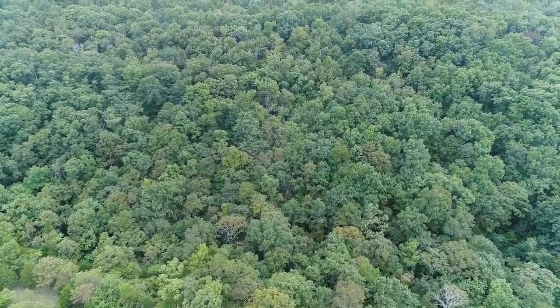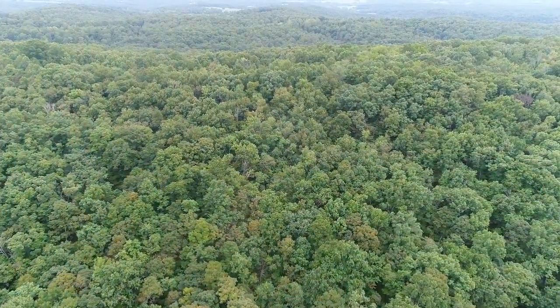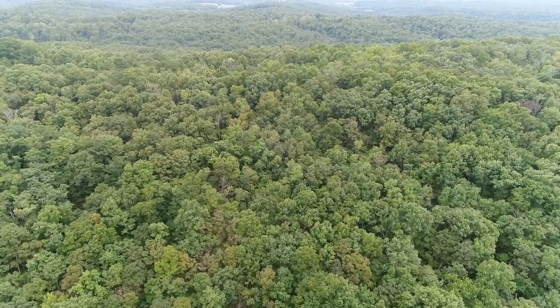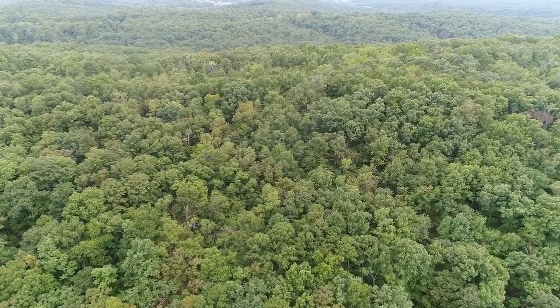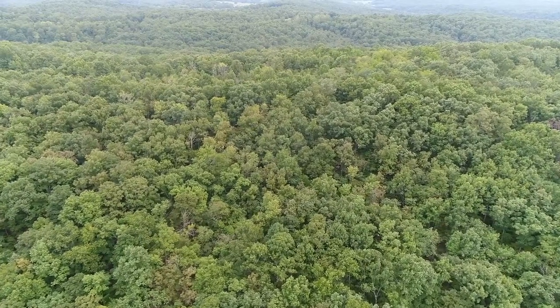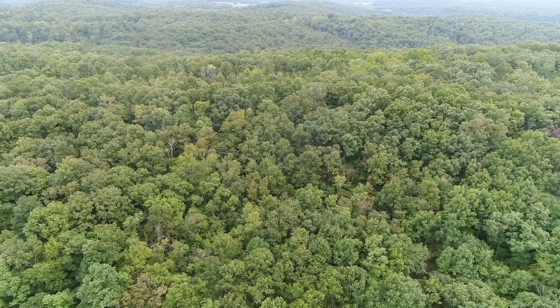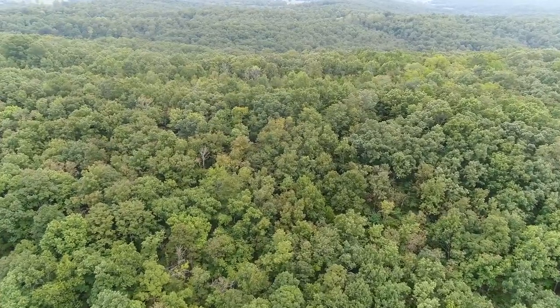As you continue going south it slopes back up again. You can see that big timber — it's just covered with big timber. It's just a great property. With the drone video you get to see the different types of timber, which is a nice bonus. There is mature timber on the property. You'll definitely want to look at the listing to see the actual aerial photo and the topo map to see how it's situated.